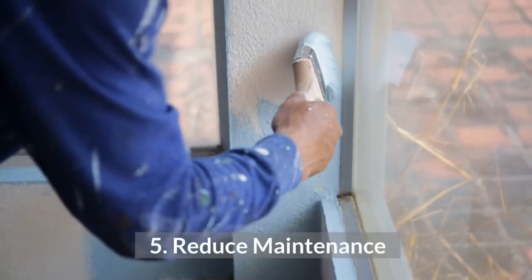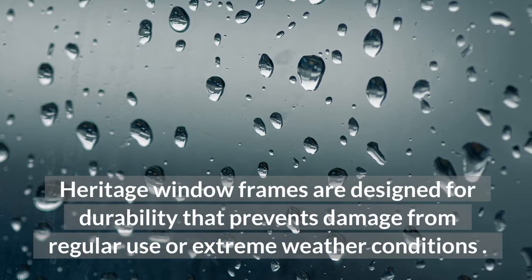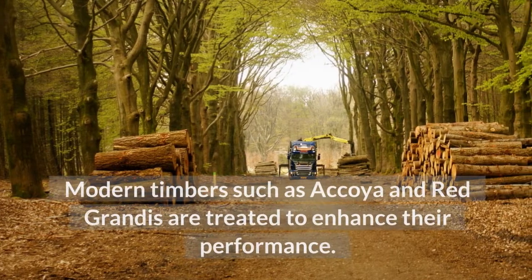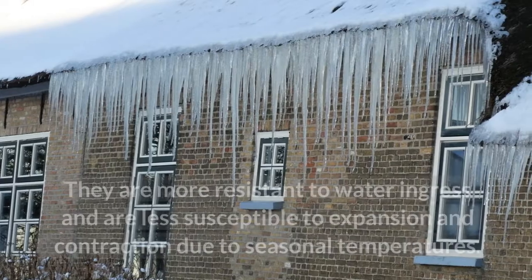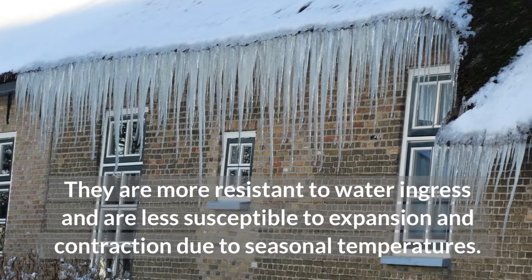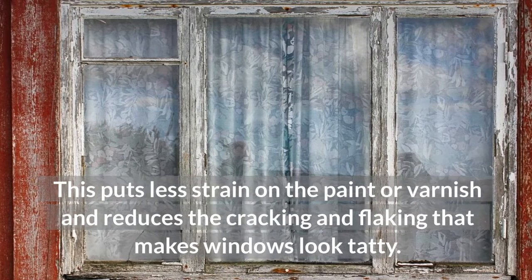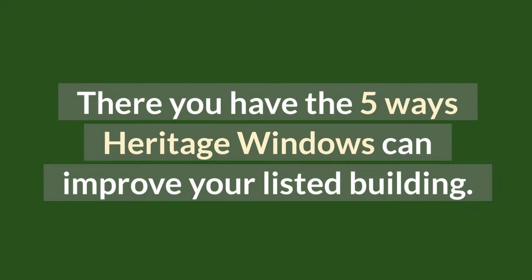5. Reduce Maintenance. Heritage window frames are designed for durability that prevents damage from regular use or extreme weather conditions. Modern timbers such as accoya and red grandis are treated to enhance their performance. They are more resistant to water ingress and less susceptible to expansion and contraction due to seasonal temperatures. This puts less strain on the paint or varnish and reduces the cracking and flaking that makes windows look tatty. There you have the 5 ways heritage windows can improve your listed building.